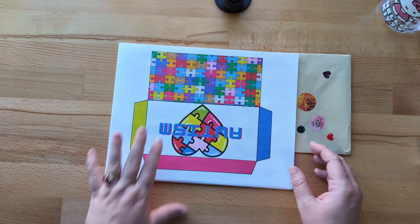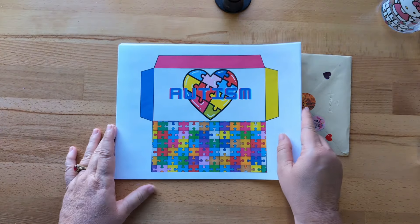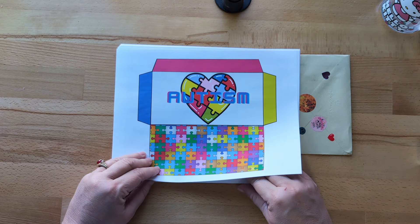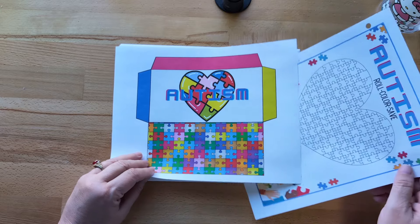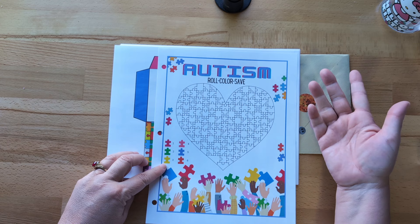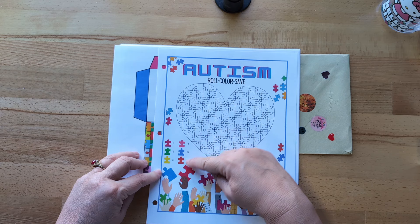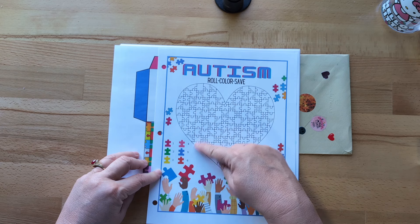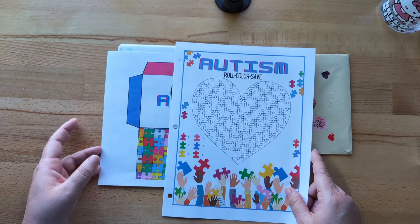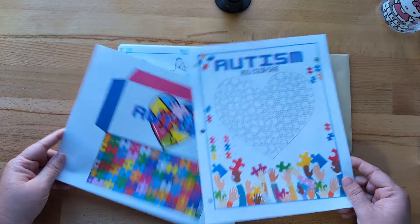I have a subscriber who has some autistic children who really wanted me to make a challenge, and I have a little autistic grandson so I said yes, I will do that. This is a freebie over on my Ko-fi shop. It's the same Roll, Color, and Save concept — you roll, and here's the color key. If I roll a six, I would just color that puzzle piece that color. I'm going to save up the money and put it into my little autistic grandson's bank account.